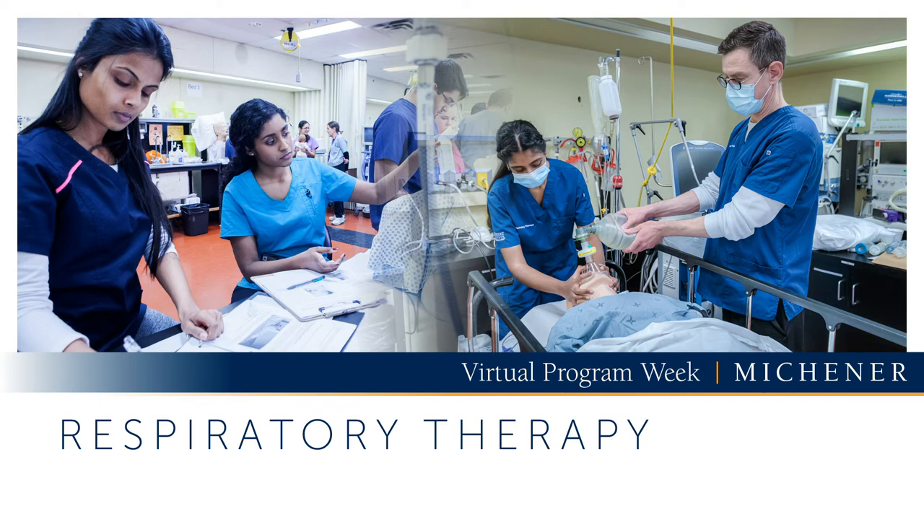Our graduates have the opportunity to work in a variety of settings and also are eligible to go on to study specialty areas of practice, such as becoming a certified respiratory educator or studying in a graduate program at Michener in order to become an anesthesia assistant. Our graduation rates, employer satisfaction rates, and retention rates year after year continue to prove the Michener advantage. No matter which program you choose, a Michener education sets you up to be more than a healthcare worker. Truly, it's a higher calling. Thank you for joining me and enjoy the rest of the tour.